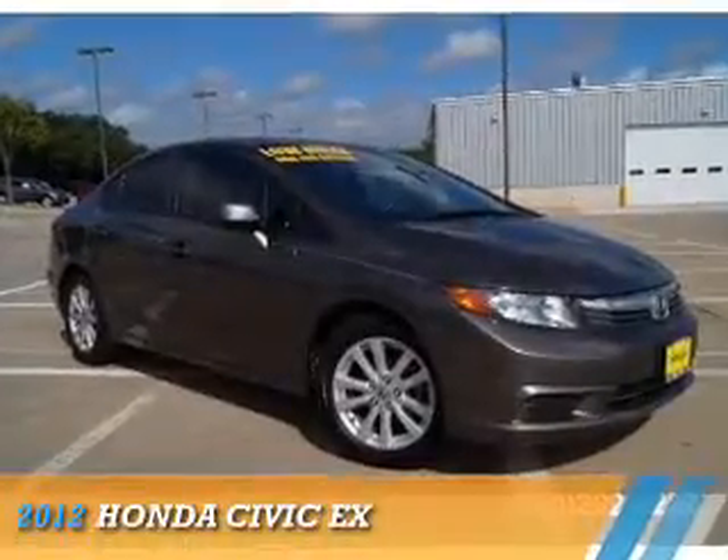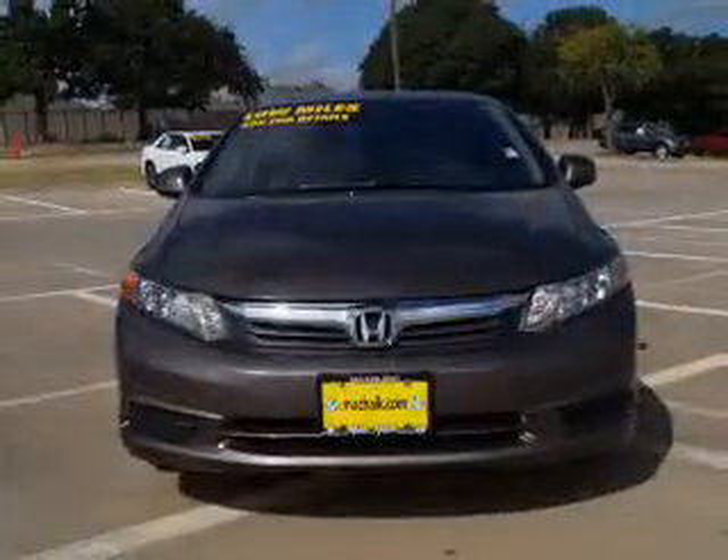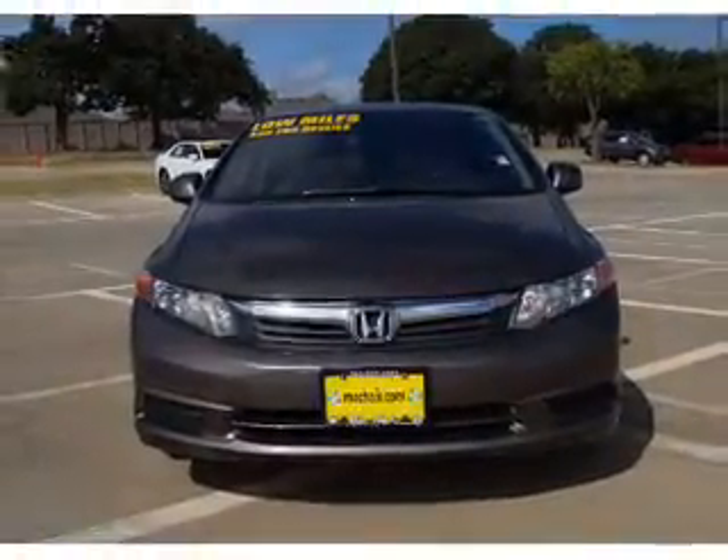Presenting the 2012 Honda Civic. It's powered by a 1.8-liter 4-cylinder engine and an automatic transmission.